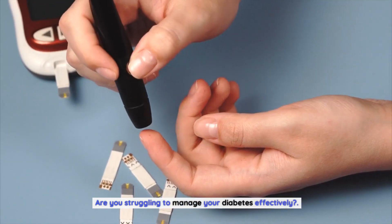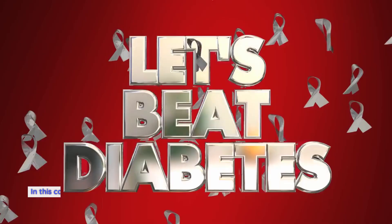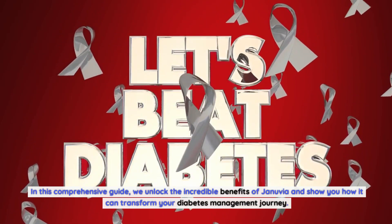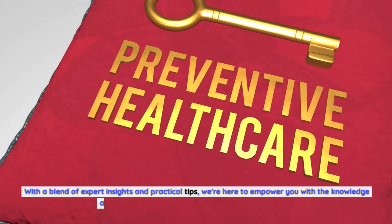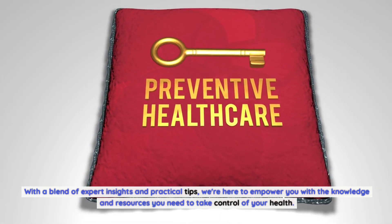Are you struggling to manage your diabetes effectively? Look no further than Januvia medication. In this comprehensive guide, we unlock the incredible benefits of Januvia and show you how it can transform your diabetes management journey, with a blend of expert insights and practical tips to empower you with the knowledge and resources you need to take control of your health.